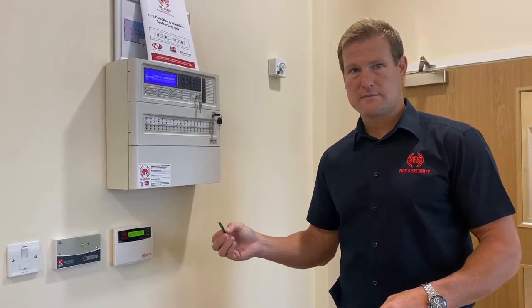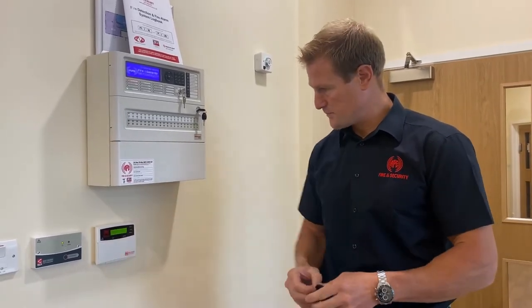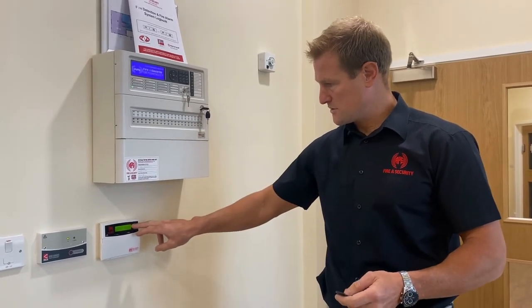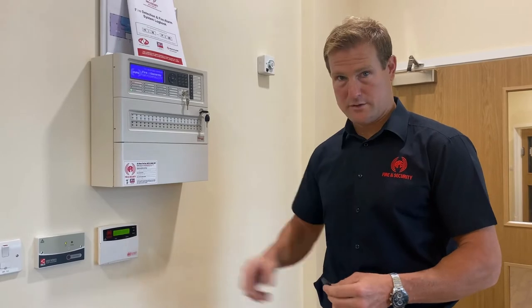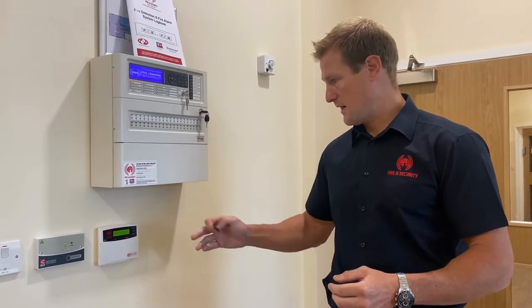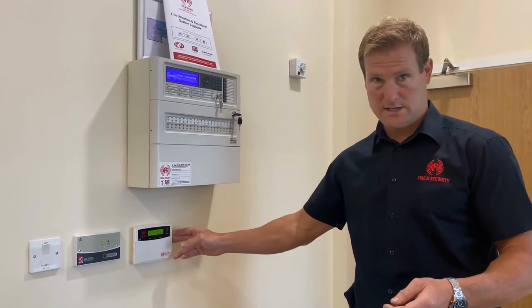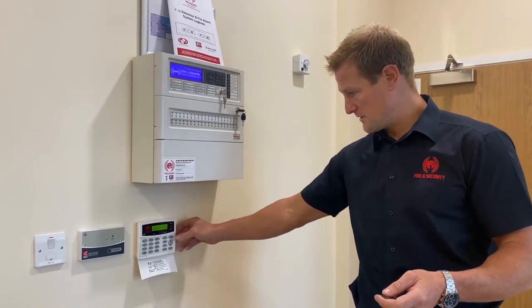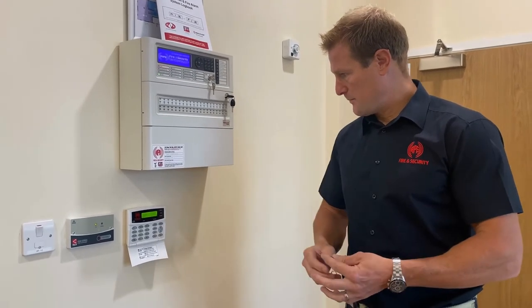So the alarm was activated. We've come back into the premises, held the tag out to where it says PROCS. The circuit which caused the activation is displayed on the keypad — in this case it was the corridor entrance. The presenting of the PROCS FOB has now acknowledged the alarm and will allow me to reset the system by pressing the reset button on the keypad.